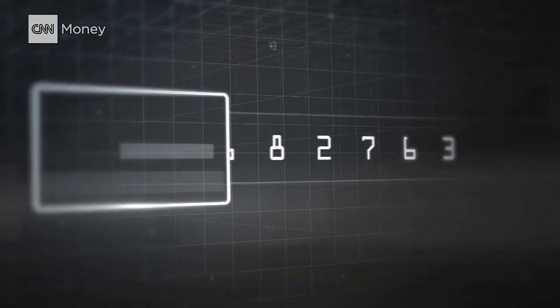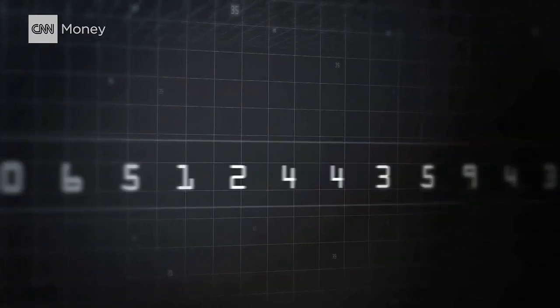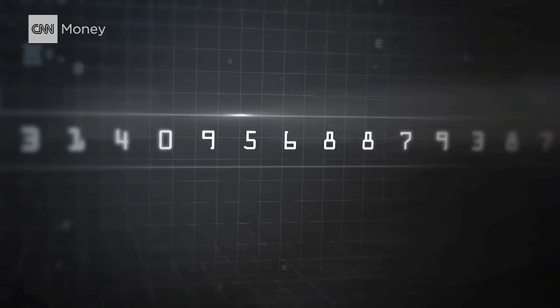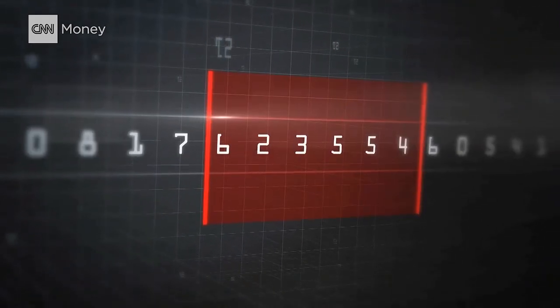On an old-fashioned credit card, the data that's sent to the register is static — it never changes. On a chip card, the data is randomized, which means it's only good for one transaction. Normally, information that expires after just a minute would be useless. But if hackers could steal it and use it all before it switches again, they're in business.